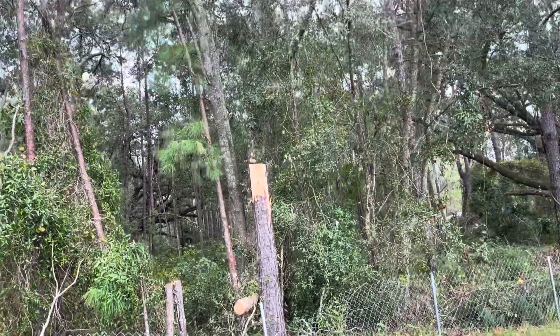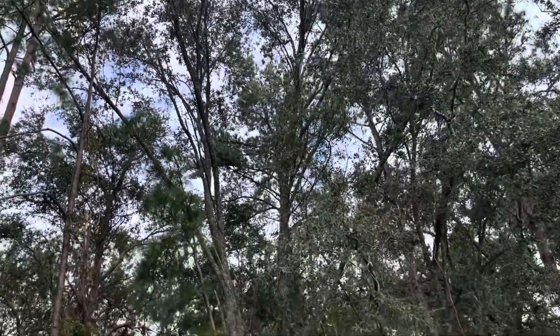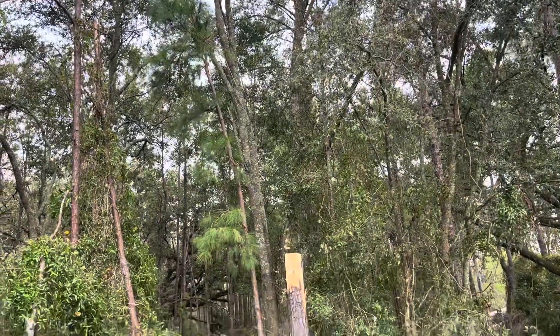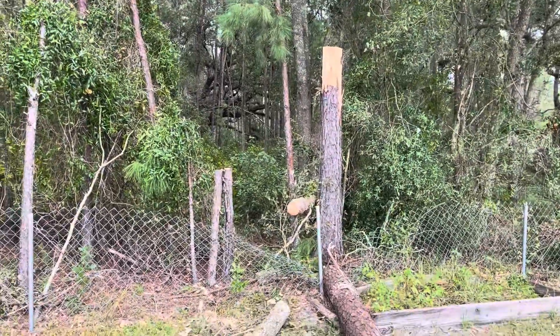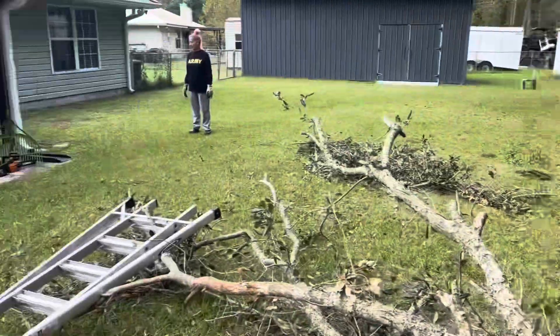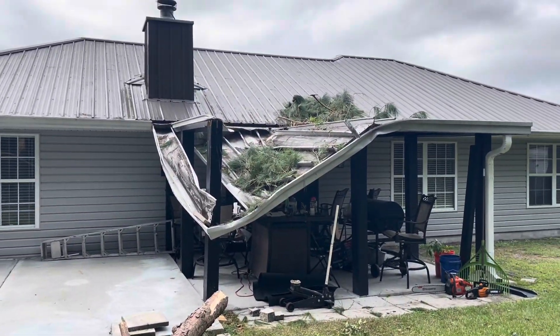That tall one there went way up. As it was leaning, it was clearly going to hit the house. So I wound up having to cut it before it hit the house. But when I cut it — because it was definitely going to hit the house — I had to cut that little one there too. And being so tall, it wound up hitting the awning.